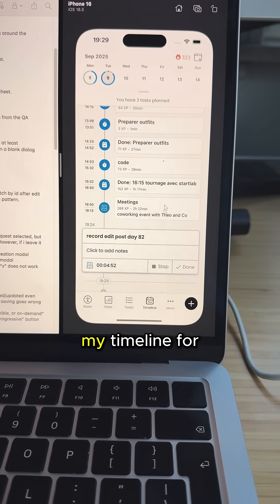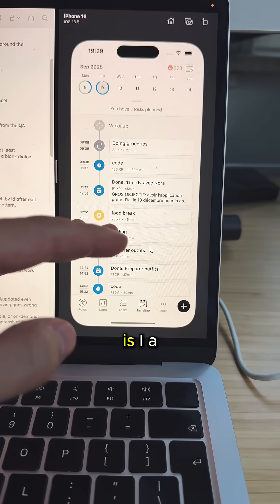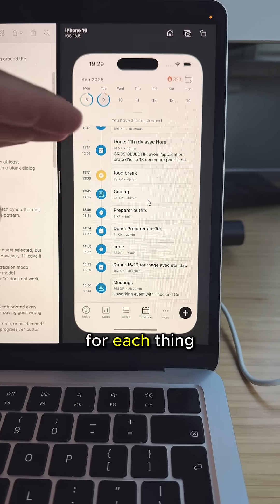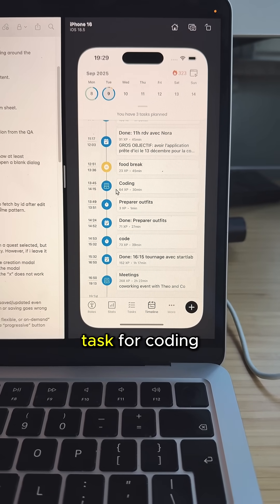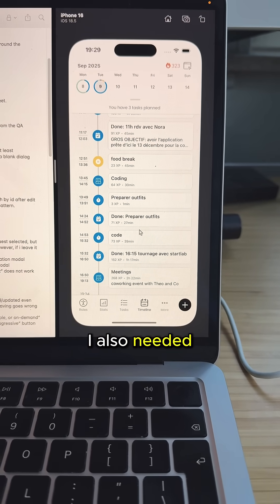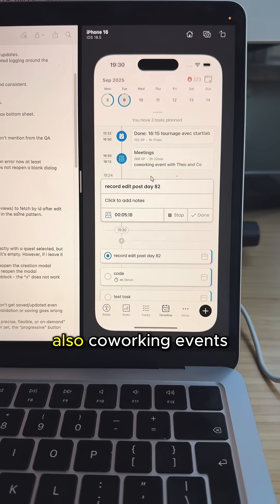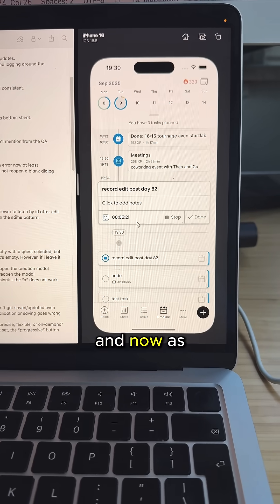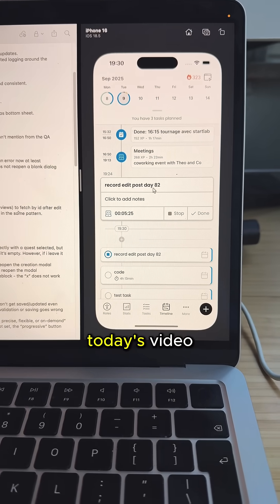Here is my timeline for today — you can see there were plenty of tasks. How I use my app is I actually created a task for each thing I had to do. So I had a task for my morning meeting, a task for coding today, I also needed to prepare to go to a film, and then finally I had a co-working event. And now, as you can see, I'm tracking that I'm recording, editing, and posting today's video.